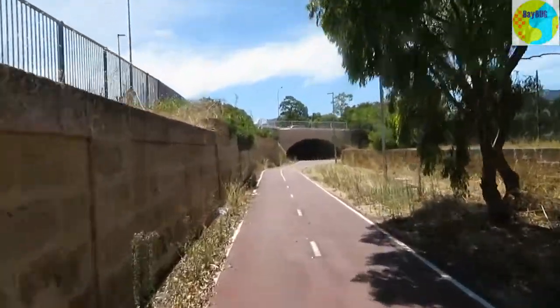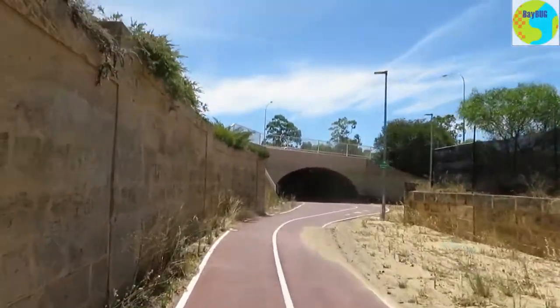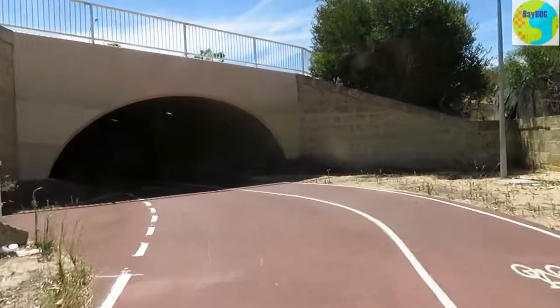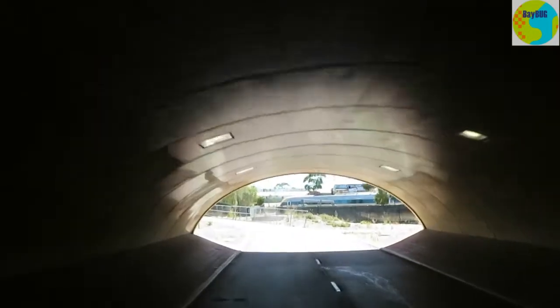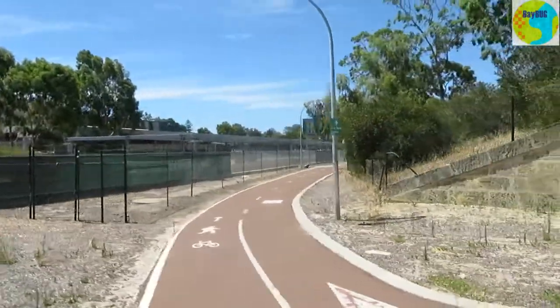Let's try the tunnel — East Perth station. Interesting how it flares out here. Oh, there are some steps there — might be so you don't run into pedestrians coming down the steps. There are a couple of ways to go here, so I guess that's where I should have gone.